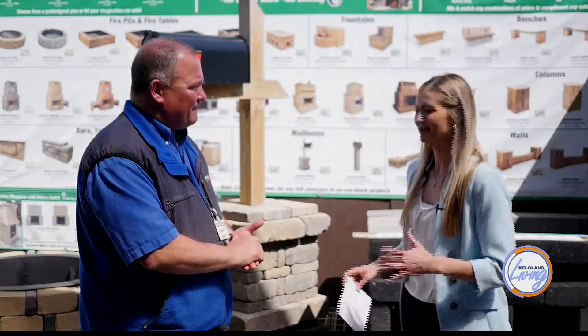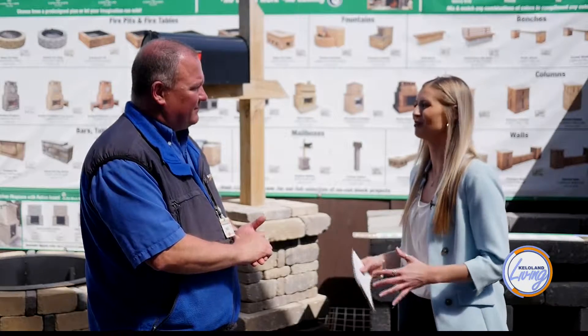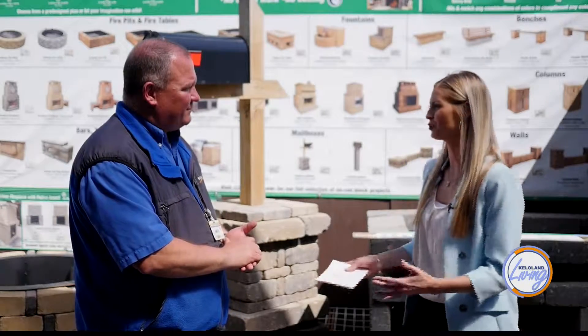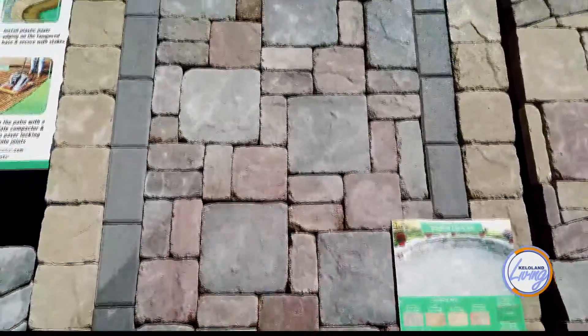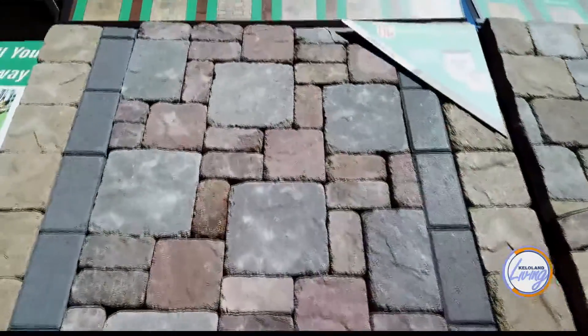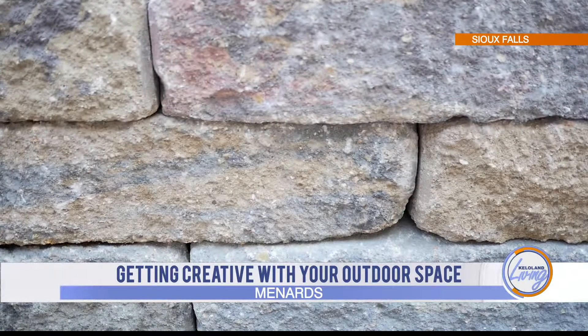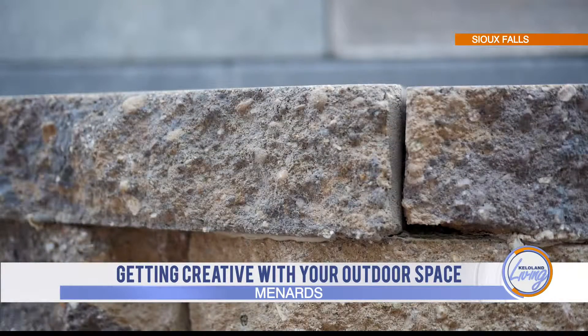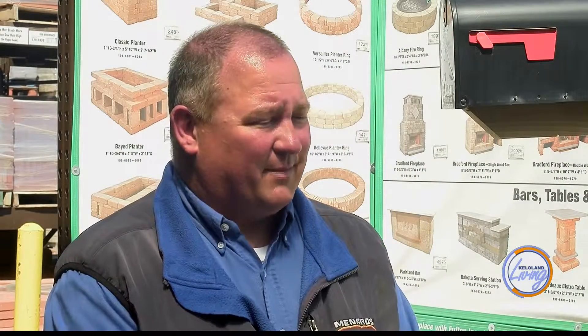If I want to update my landscape but keep it budget friendly, starting with maybe one or two areas — what would you first recommend customers to update? If you just want to spruce it up a little bit, look at what you have for edges around a flower area or garden. If you had old plastic edging, maybe swap it out for some block edging. That would probably be the least expensive option because block really isn't that expensive, and the outcome is the main purpose behind it.